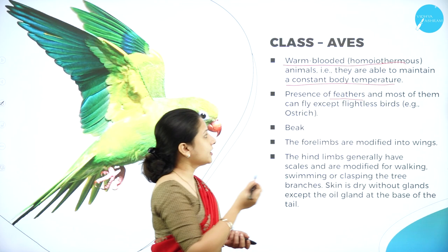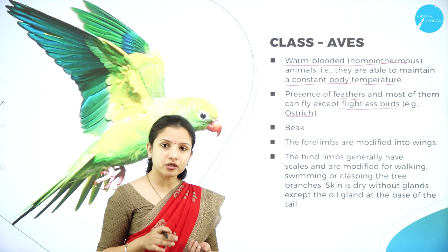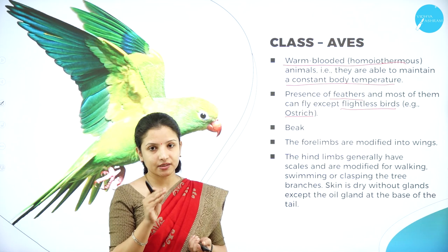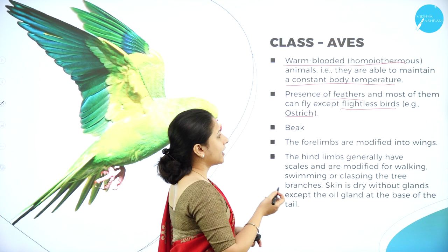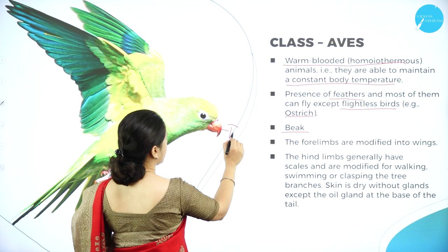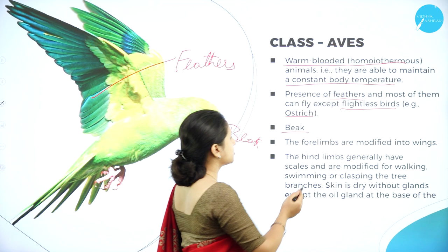Flightless birds such as ostrich and emu have feathers but cannot fly. So the characteristic feature is the presence of feathers, not flight, since all birds have feathers but not all can fly. They also have a beak and wings.